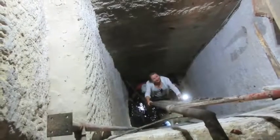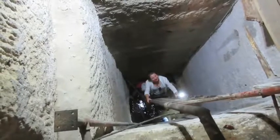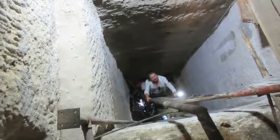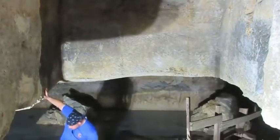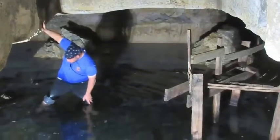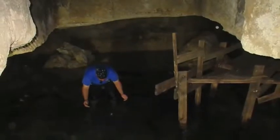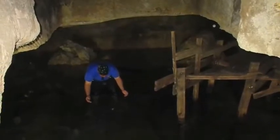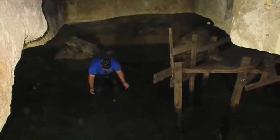And now looking down into the final level of the Osiris Shaft. When we get down there, here is Yusuf Awian standing on top of a submerged giant granite box. The water here is crystal clear — a very amazing sight, astonishing to experience.